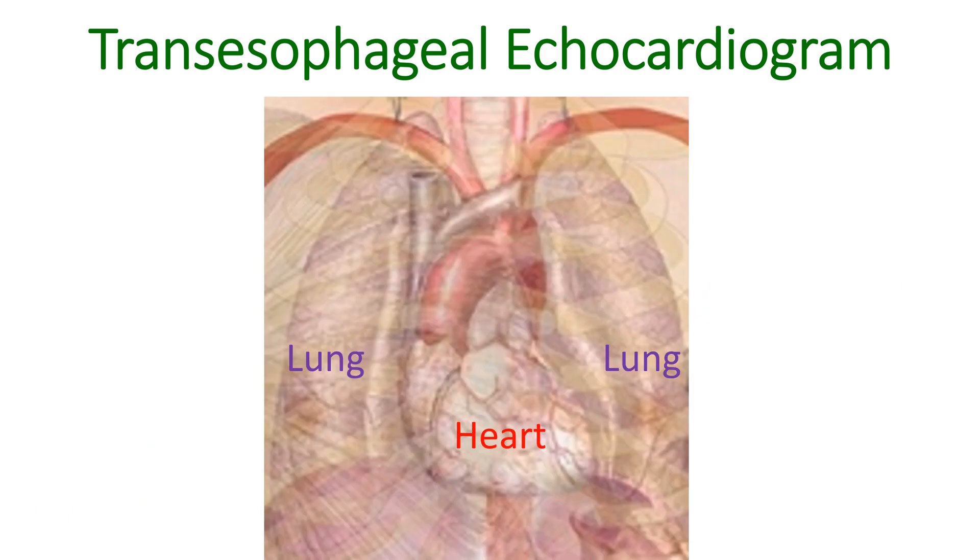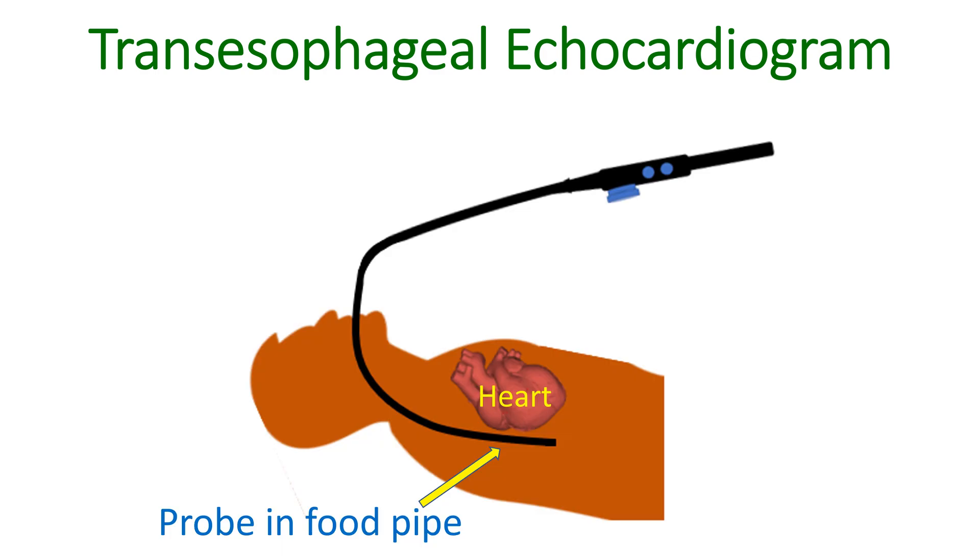Lungs may overlap the heart intermittently while imaging the heart from the chest wall, because the lungs cover part of the heart when you breathe in. This will interfere with the image quality. In TEE, as the echo probe is in the food pipe, there is no interference by the overlapping of lungs.